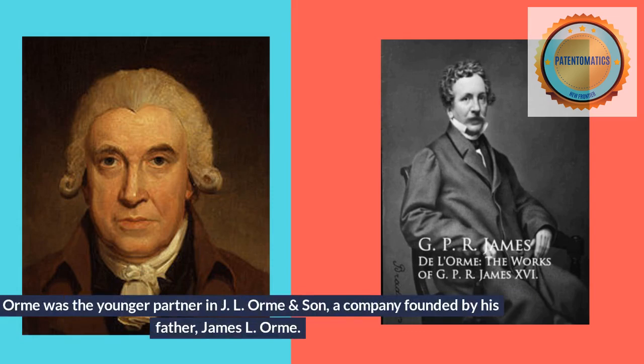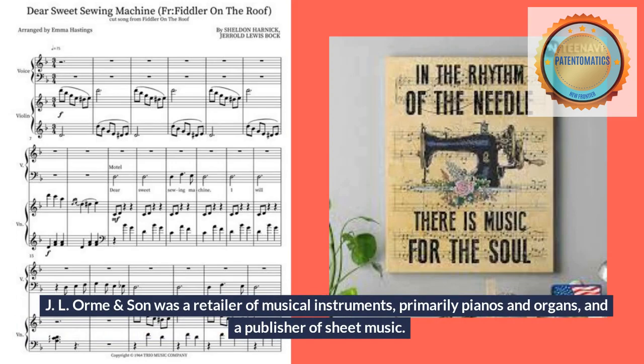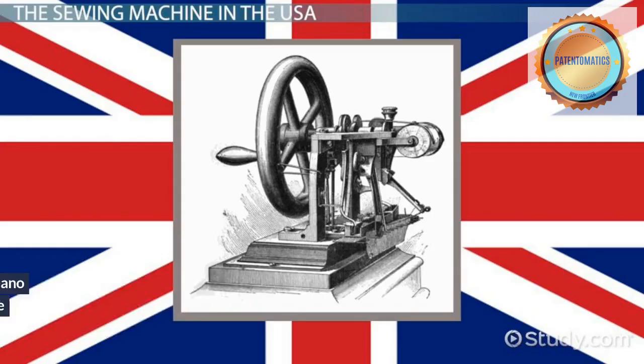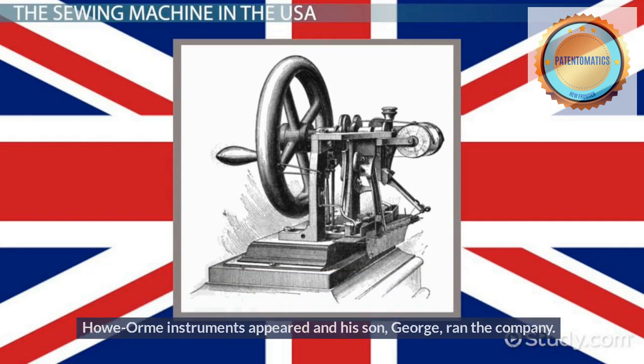G.L. Orme was the younger partner in J.L. Orme and Son, a company founded by his father James L. Orme. J.L. Orme and Son was a retailer of musical instruments, primarily pianos and organs, and a publisher of sheet music. They also had a musical instrument factory for their violins and guitars over their piano showroom. Like Elias Howe Jr., J.L. Orme was deceased by the time the Howe-Orme instruments appeared, and his son George ran the company.